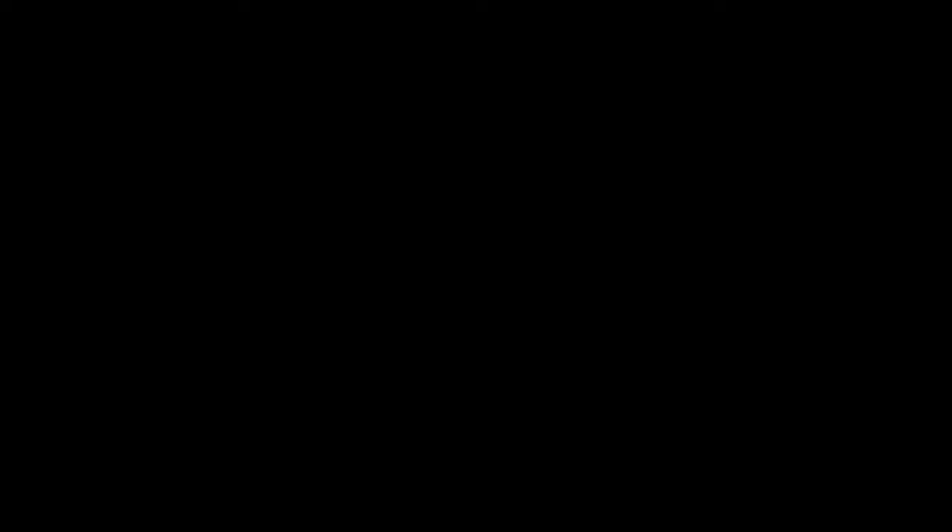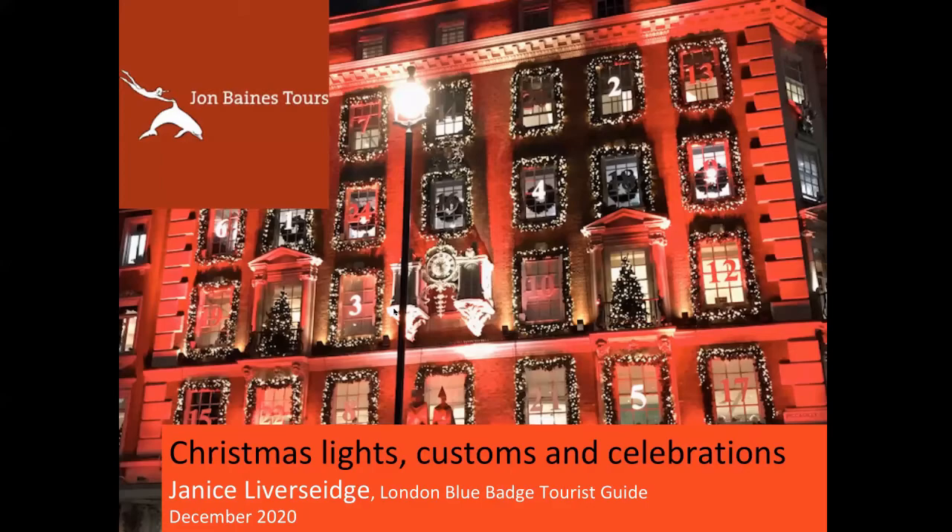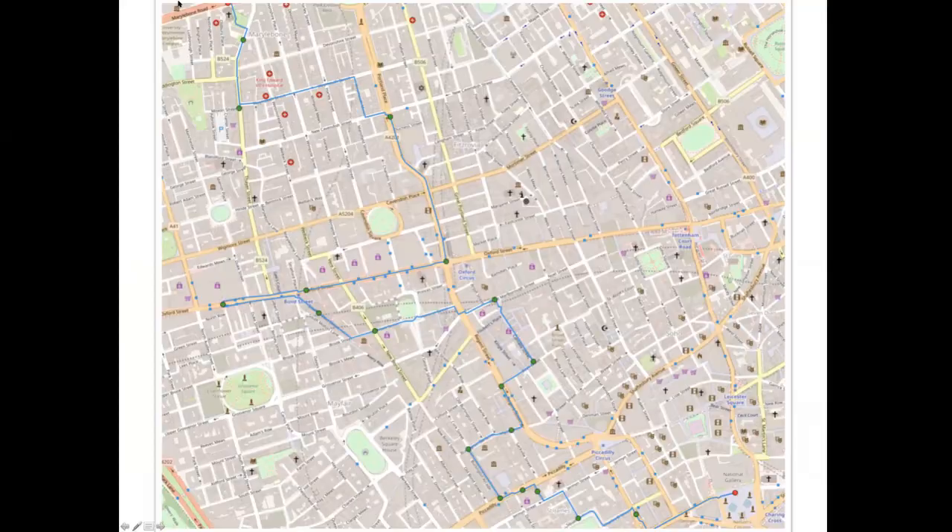So where are we going to go? We're starting in the north of the centre of London on the Marylebone Road and over the next 45–50 minutes we're going to wend our way southwards. You'll be pleased to know it's all downhill — no hills to climb. We'll go down Regent Street, make our way down Oxford Street, eventually come south onto Regent Street again and onto Piccadilly, and then last but not least make our way across to the most famous Christmas tree in London in Trafalgar Square.